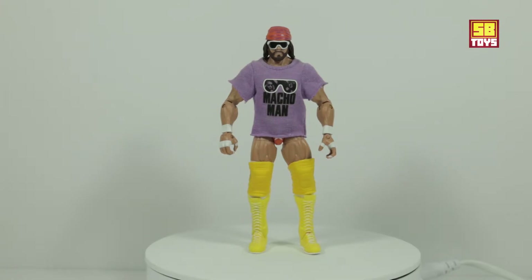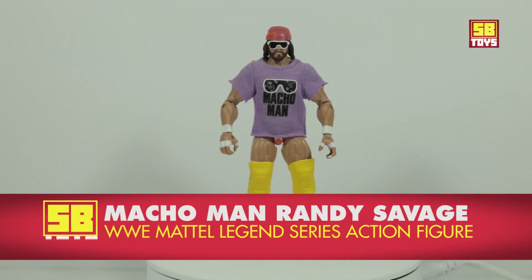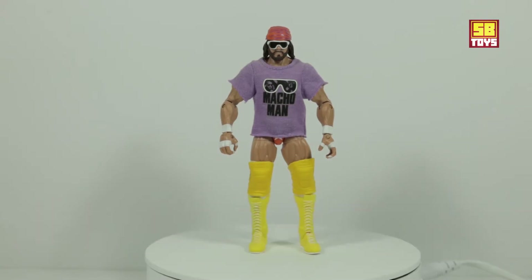So with that being said, let's get into it. As you can see, we have your boy — oh yeah — the Macho Man Randy Savage! This is a WWE Mattel Legends series figure. So let's go ahead and get into this video. I happened to be doing some Walmart shopping one day.